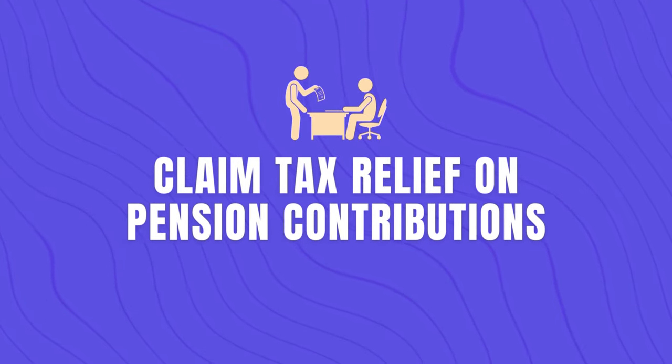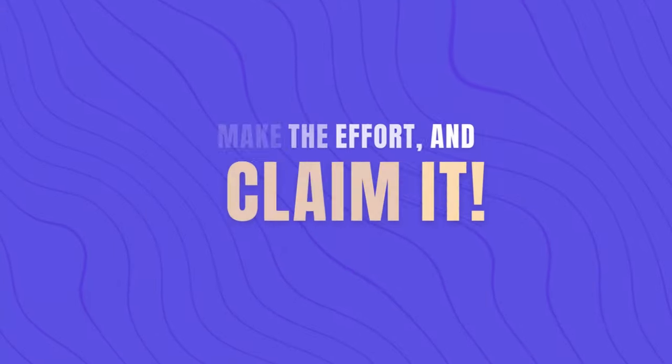The next thing you need to do is to claim tax relief on pension contributions. If you're contributing to your pension as a higher rate taxpayer, you could reclaim an additional 20% tax on your pension contributions. Many people think this will be done automatically, but you have to make an effort and claim it yourself. You can do this either through your self-assessment online, by contacting HMRC directly, or by reaching out to an accountant. Note that you can only claim back tax relief for the last four tax years.